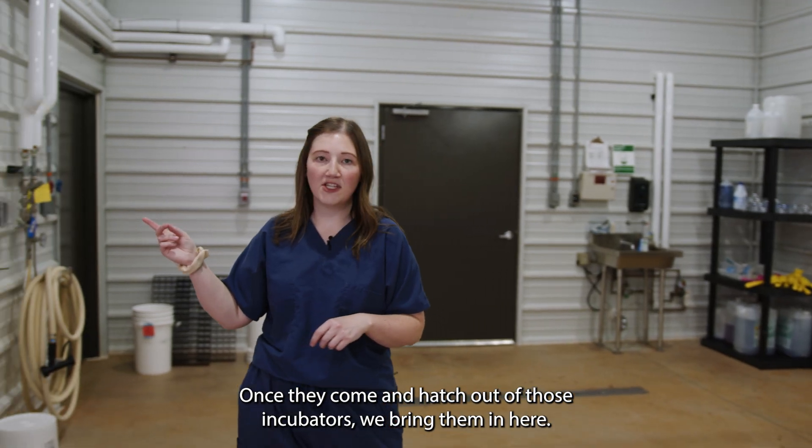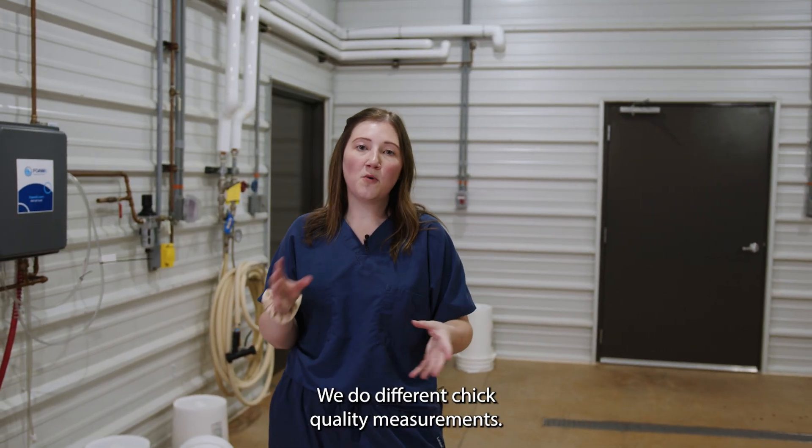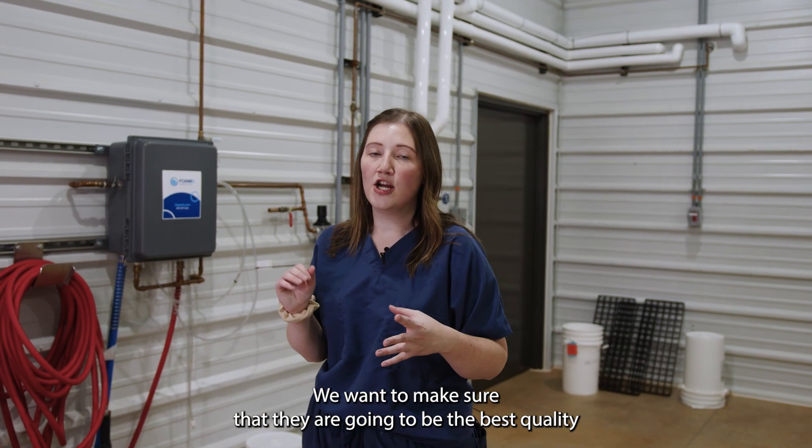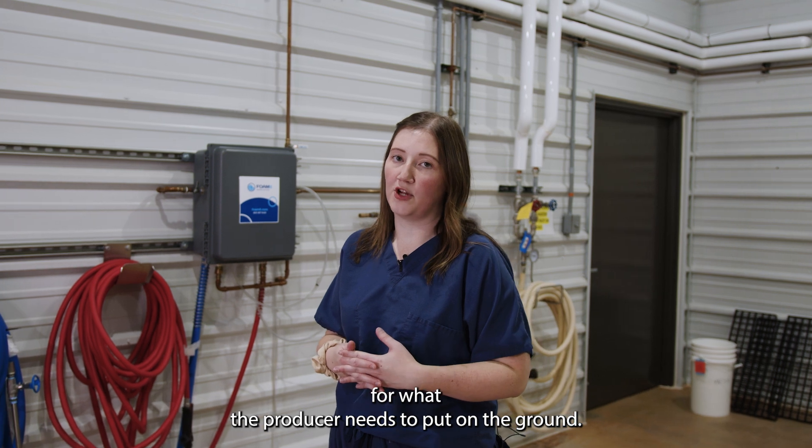Once they hatch out of those incubators, we bring them in here. We do different chick quality measurements — we weigh the chicks. We want to make sure that they are going to be the best quality for what the producer needs to put on the ground.